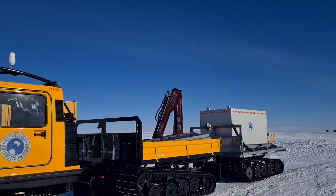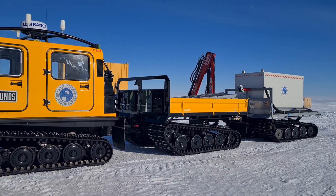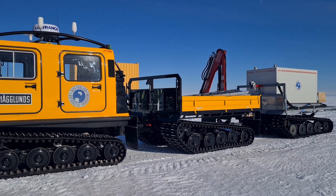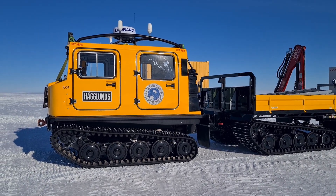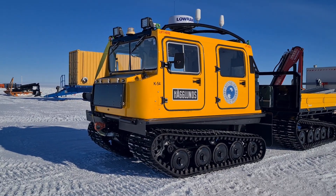G'day, it's a beautiful sunny day here at Wilkins today, so let's do a quick once-over of a Hagland. These little machines are responsible for a lot of station duties and are a bit of a workhorse up here at Wilkins Aerodrome. You can use these Hags to get around Antarctica anywhere and everywhere you want to go.